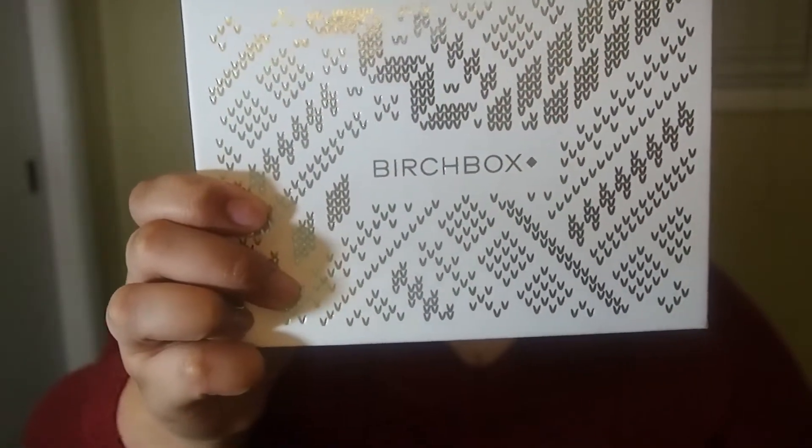If you like this makeup look, this is the look I just filmed before this video — it's a Christmas makeup look so it'll be going up around the same time. And this is the Birch Box this month and the box is gorgeous. I'm definitely keeping this box; it's so Christmasy looking.